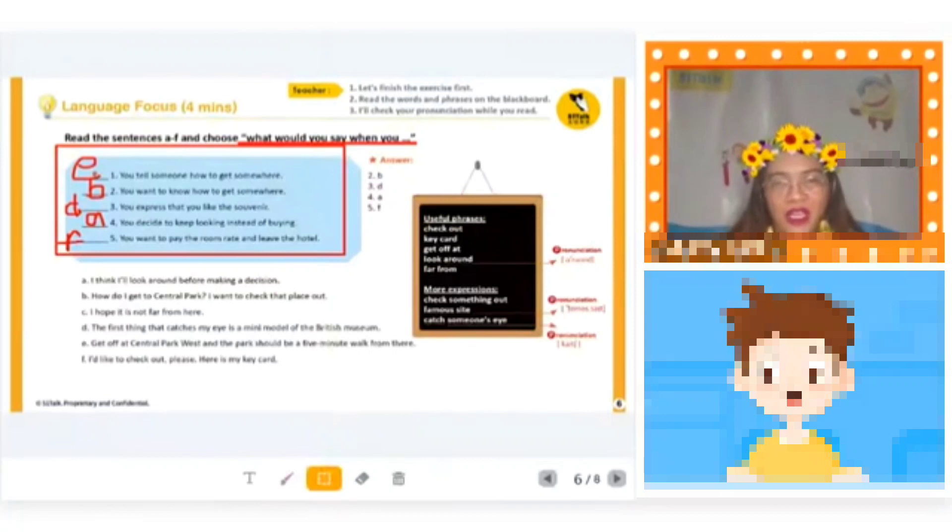Now I want you to read the useful phrases and more expressions: check out, key card, get off at, look around, far from, check something out, famous sight, catch someone's eye.